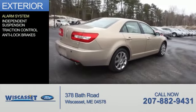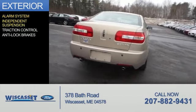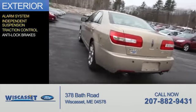The features include an alarm system, independent suspension, traction control, and anti-lock brakes.